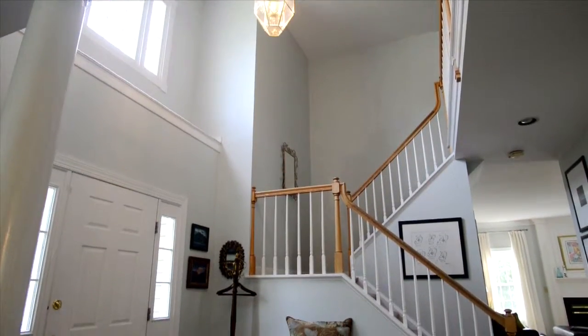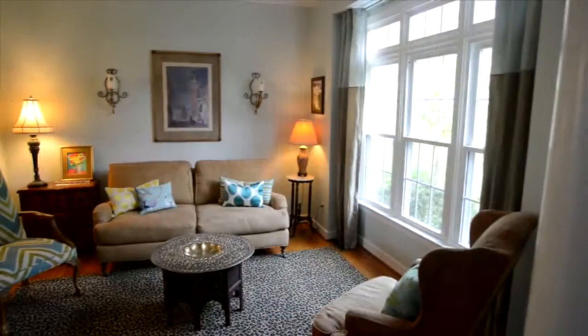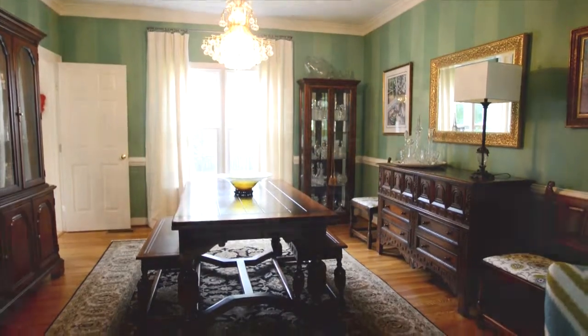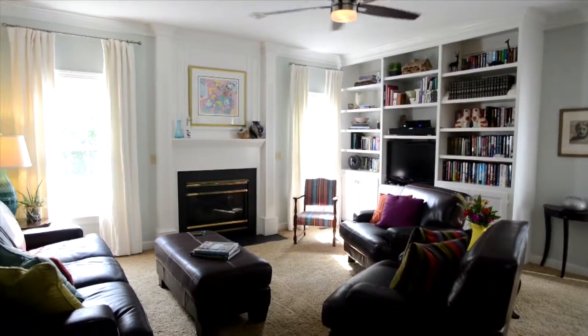Two-story foyer, sunken living room with columns, formal dining room, family room with gas fireplace and built-ins.